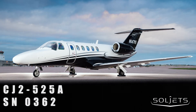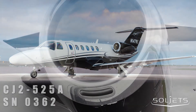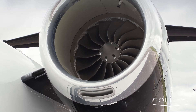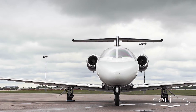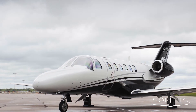The 2007 Cessna Citation CJ2 Plus, serial number 362. SolJets presents this low-time, pristine Citation CJ2 Plus. This aircraft is enrolled in Williams' TAP Blue Engine Program and Textron's Pro Parts Plan, giving you highly predictable ownership expenses.